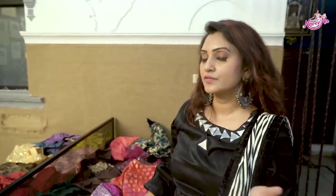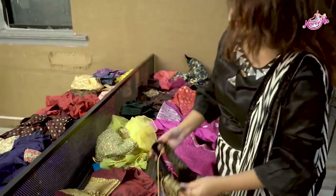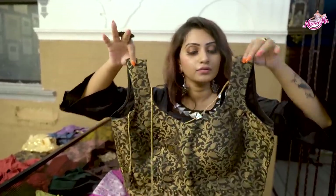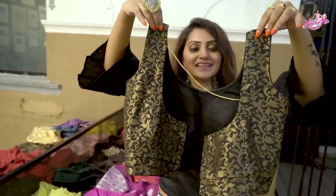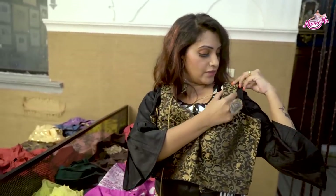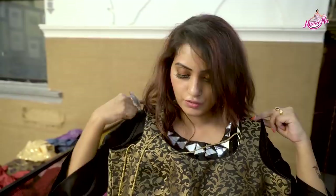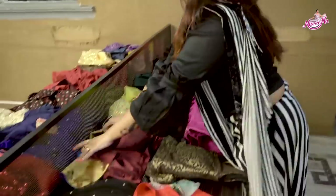These blouses are designed for months from Instagram page designers. This is a simple and cute black color sleeveless blouse — bold and gold combination.